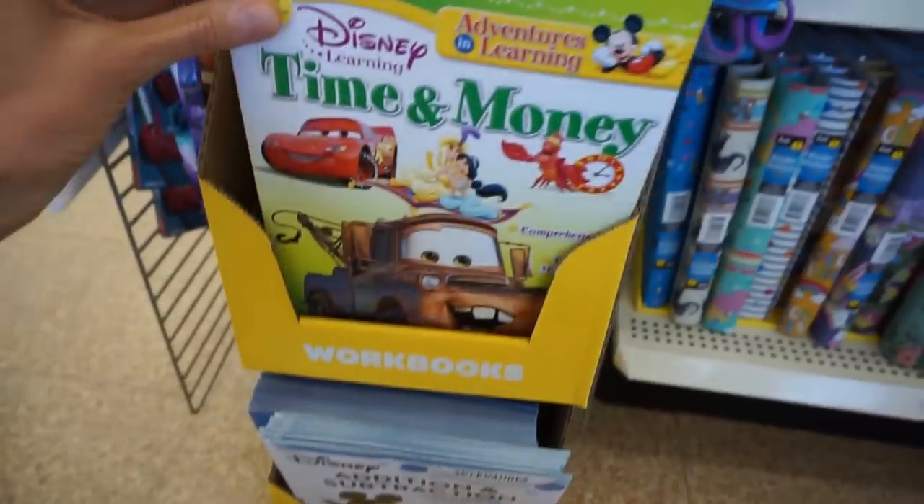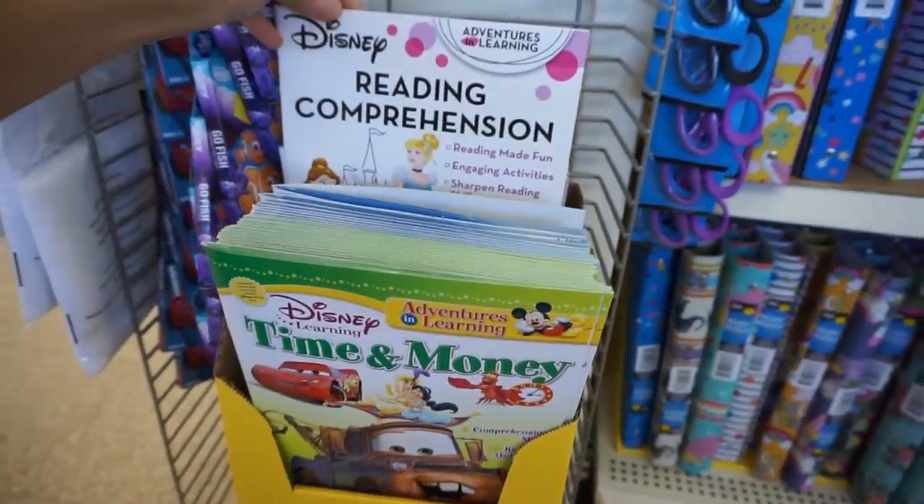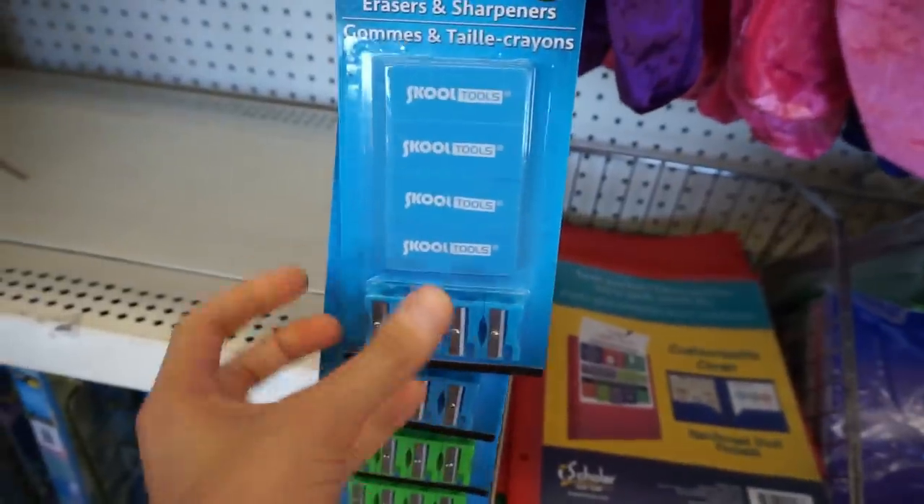They have adding and subtracting, time and money flashcard sets. That's a good package right there.